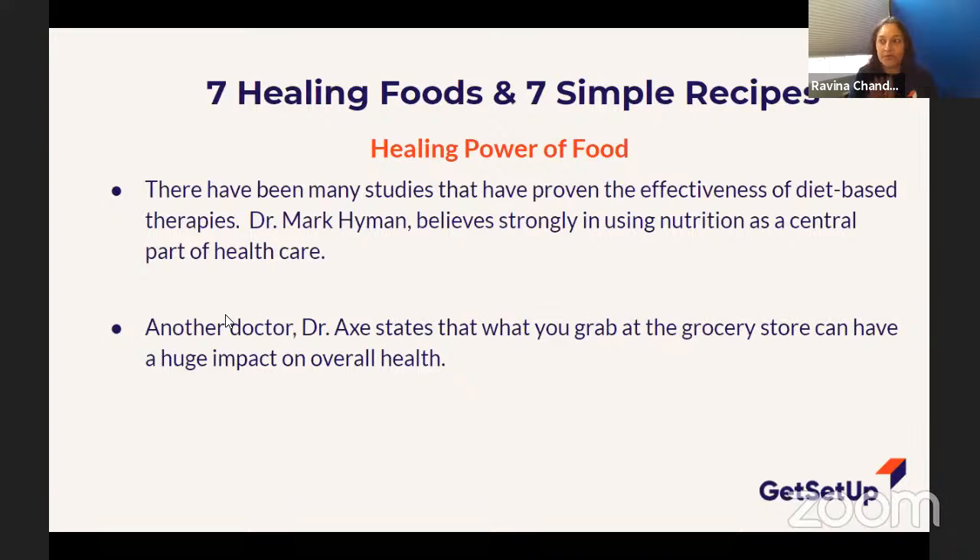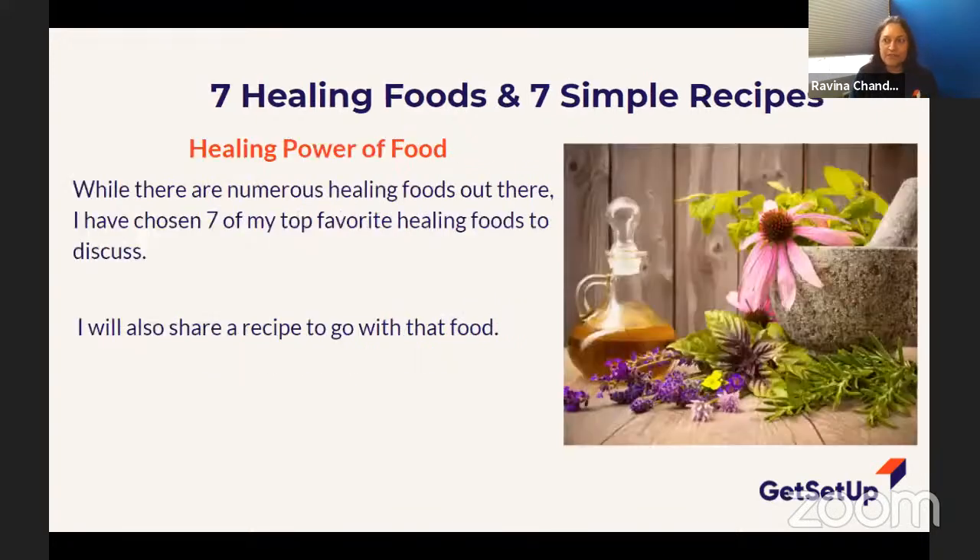There are doctors who are very adamant about nutrition being the center of healthcare. Dr. Mark Hyman, who you may have heard of — he's been on TV with Dr. Oz, he's written books — his message is: I want nutrition to be the primary part of healthcare. Dr. Axe also feels that what you put in your grocery cart has a huge impact on your health. They're really relating what we eat directly to our overall health — something to keep in mind.